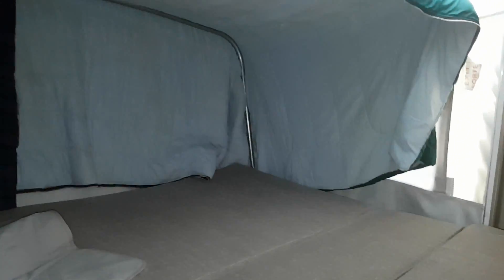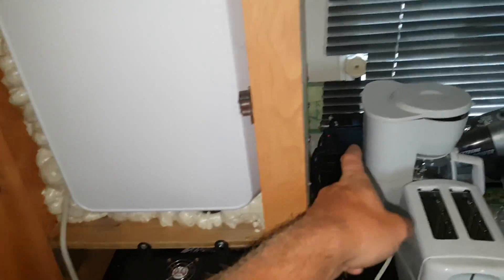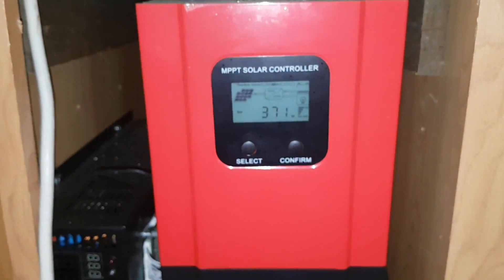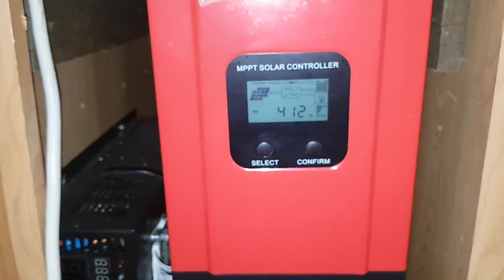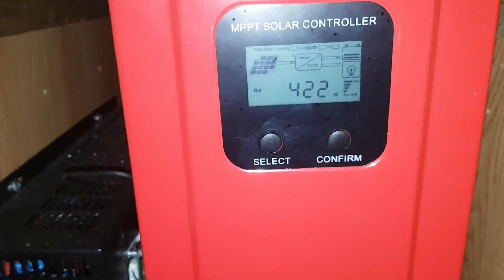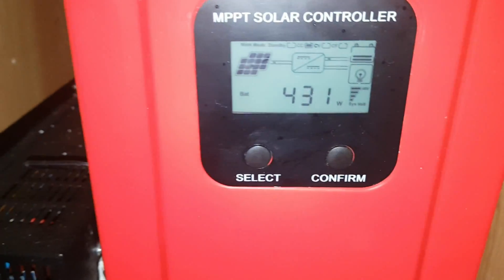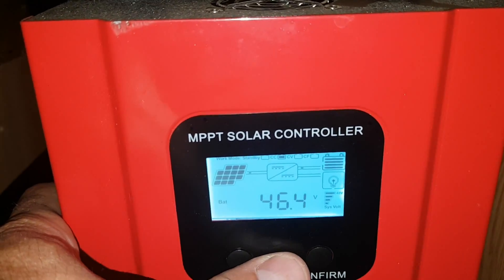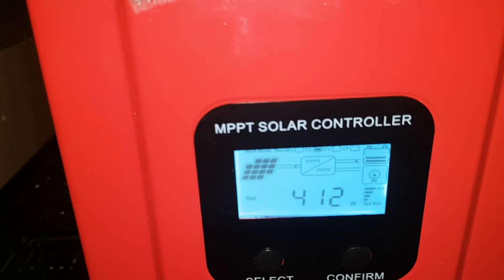Got the Briggs & Stratton 2000-watt generator out here providing power for the trailer and also charging the batteries with my homemade parallel chargers — it's just four chargers stacked up. Here's what we're making for power — usually between 400 and 500 watts on the flat-mounted panels. We're at 46.4 volts; we killed the batteries down to 40 volts this morning.